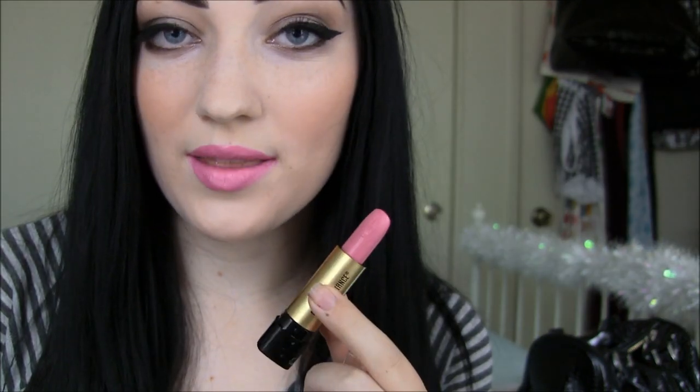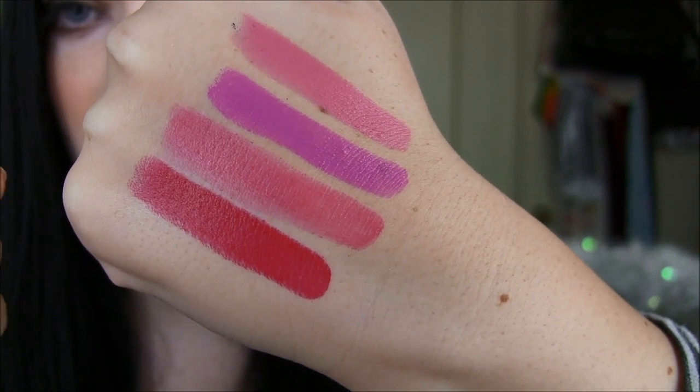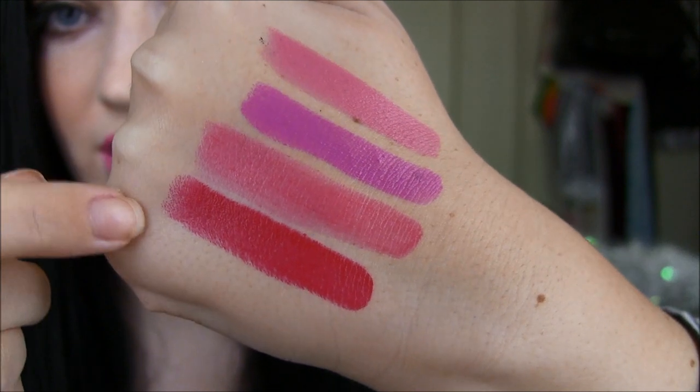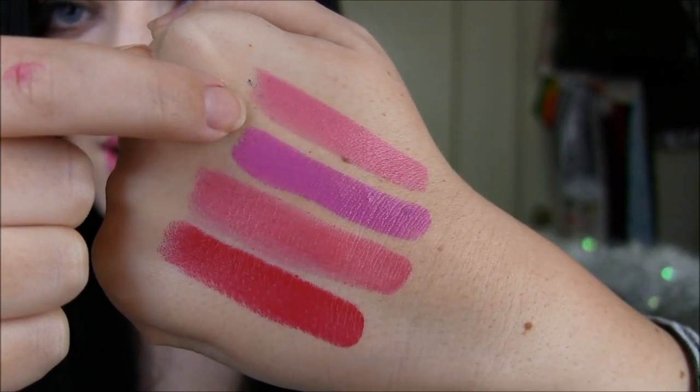This is the last shade I have, and it's called Pink Dahlia. I just recently bought this one, and I really love it because in the tube it kind of looks like it'll be a deeper pink, but when I put it on I was just like, wow, this is bright. It's more of like a bubblegum pink, but as you can see on the lips it's a lot brighter — kind of one of those really bright, shocking pinks. And here are some quick hand swatches. This is just one swipe each, and as you can see they're really pigmented. Starting here is Reggae Red, Hibiscus, African Violet, and Pink Dahlia.